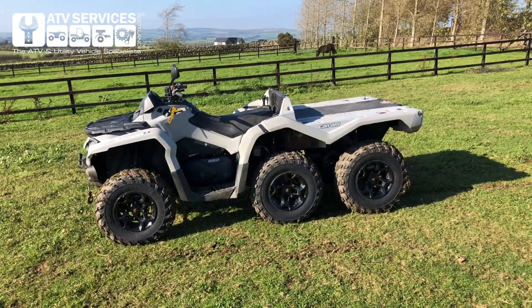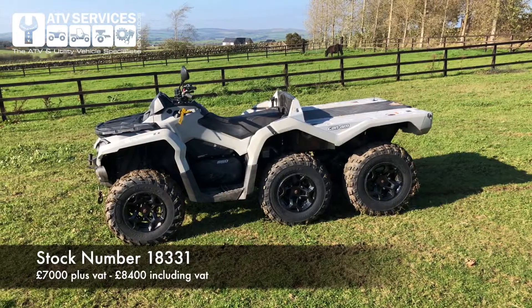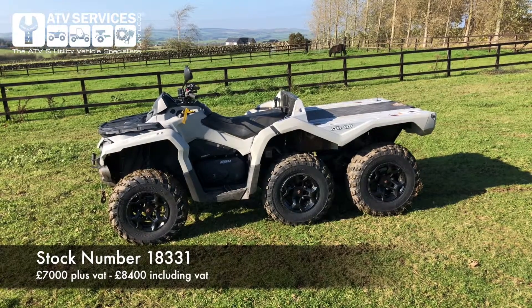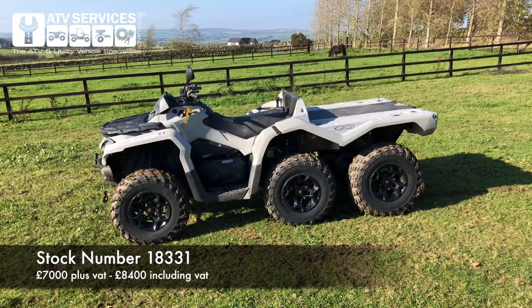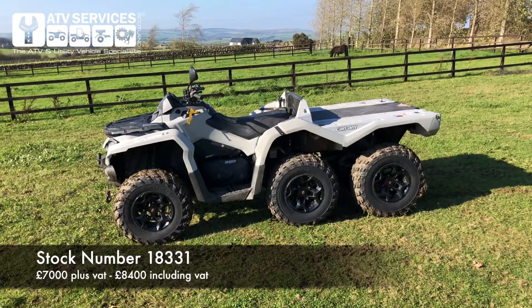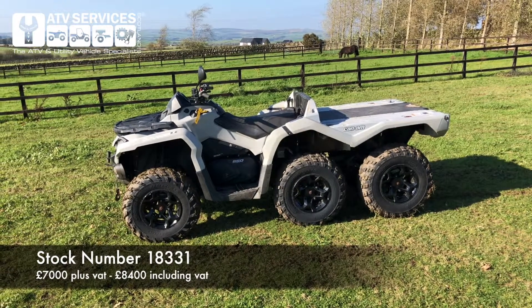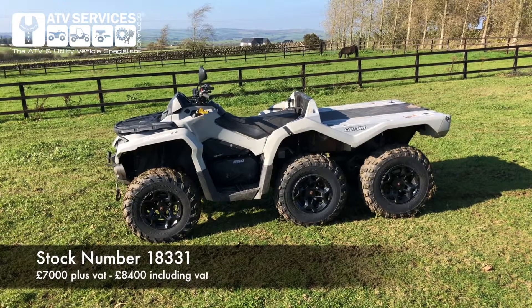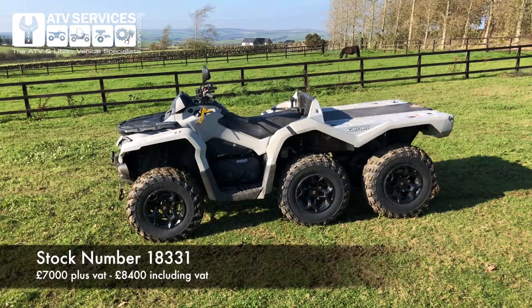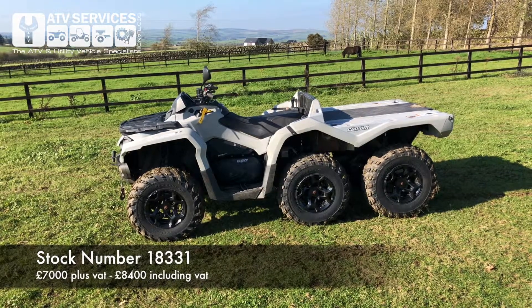A two-year-old machine — a new machine to spec is well over £12,000 including VAT. Now look at this one: £7,000 plus VAT, or £8,400 including VAT. It's at our Ayrshire Centre on 01292 560239, or reach us through whatever channel you're watching this on, or email us at sales@atvservices.com. We don't expect this to sit around long — six-by-sixes are really hard to come by at the moment, and this is nearly-as-new. Please get in touch; we'd love to help you.